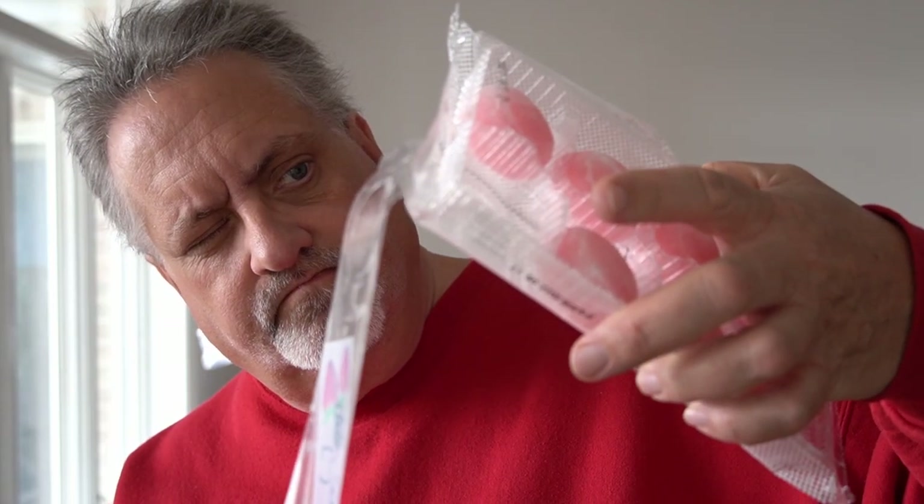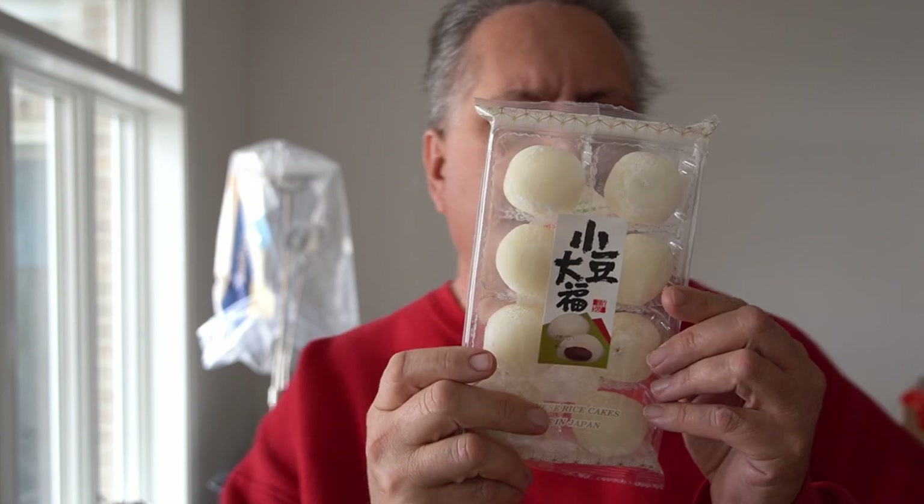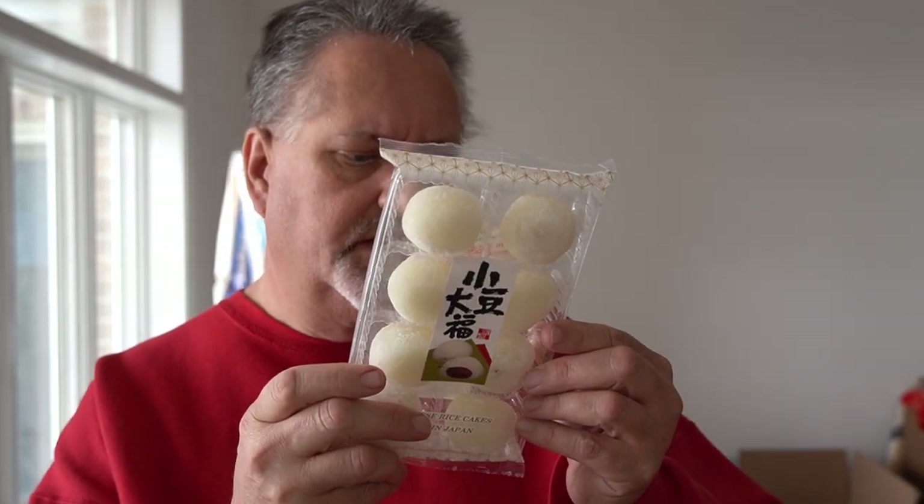Not overly sweet, got a little strawberry flavor. They're good though. Pleasant.